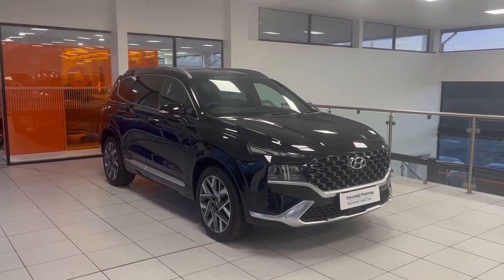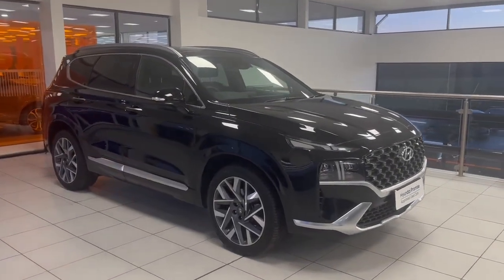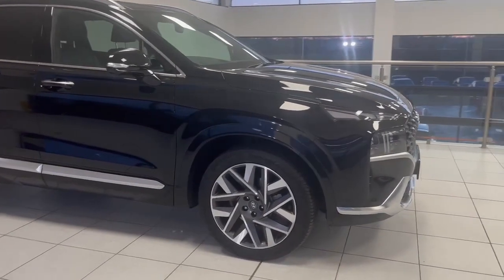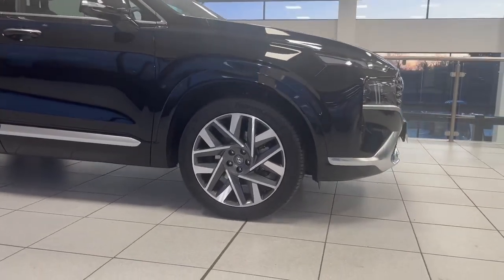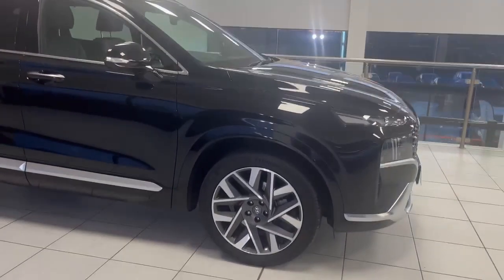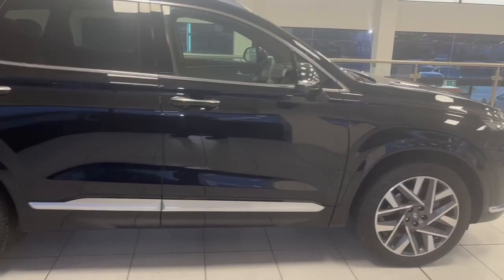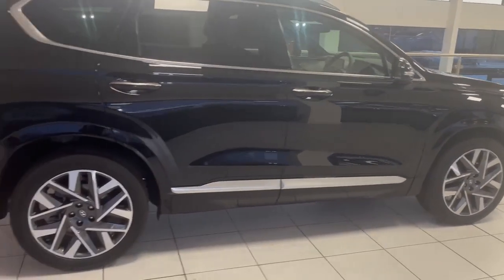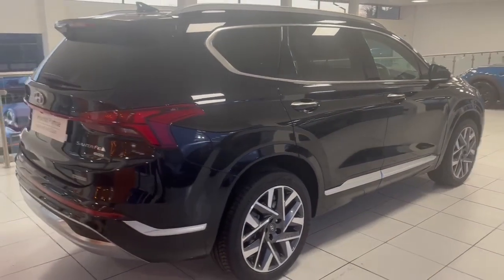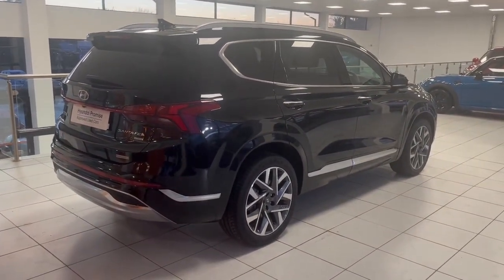Hi folks, this is Ben here at Salt Marine Hyundai. I just want to take a wee second to do a walk around and showcase this stunning 2023 Hyundai Santa Fe. This is the 2.2 diesel four-wheel drive ultimate model, finished in a stunning abyss black. As you can see, the car is in mint condition — it's a 2023 with only 5,000 miles.